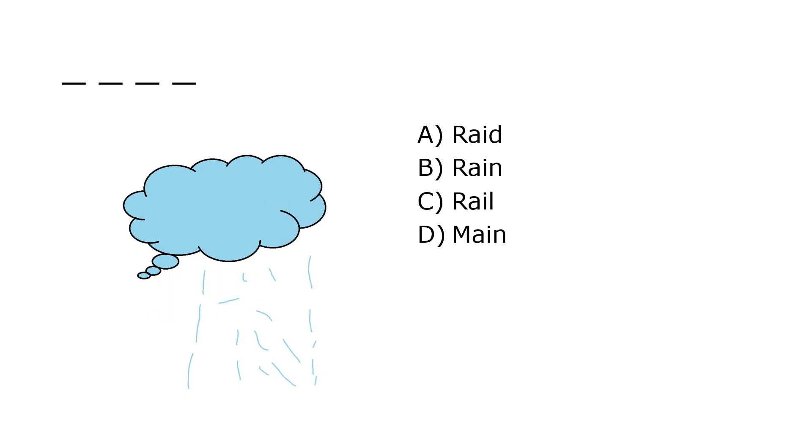What is it? A. Raid, B. Rain, C. Rail, D. Main. Our correct answer is B. Rain.